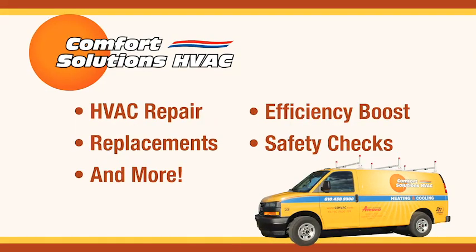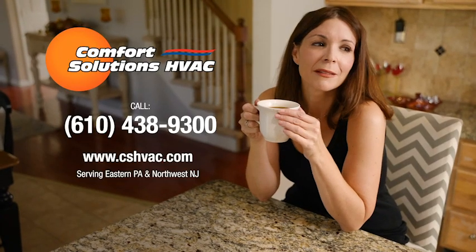Does your HVAC system make you a little crazy? Then it's time for some HVAC therapy from the pros at Comfort Solutions. There, there — it'll be fine now. A reliable HVAC system from Comfort Solutions makes for comfortable living. So call Comfort Solutions HVAC today.